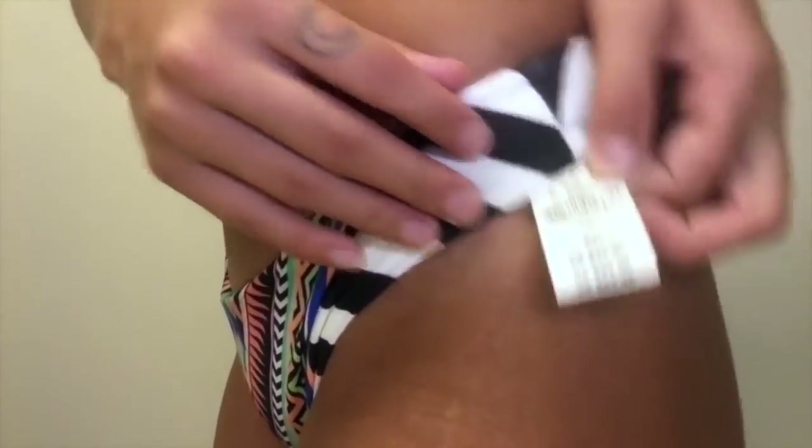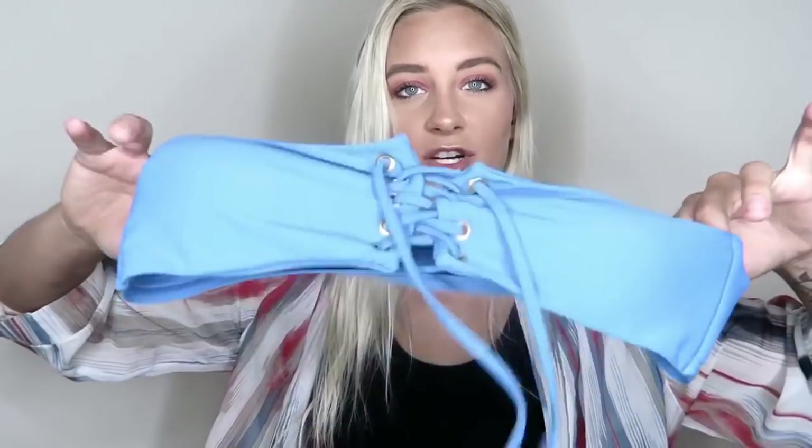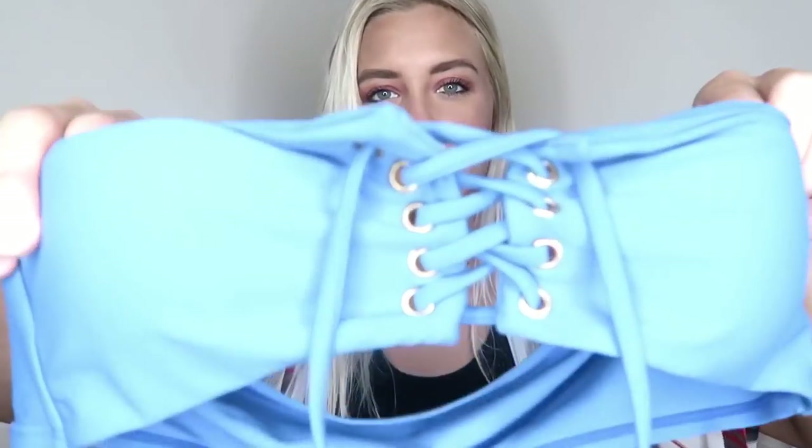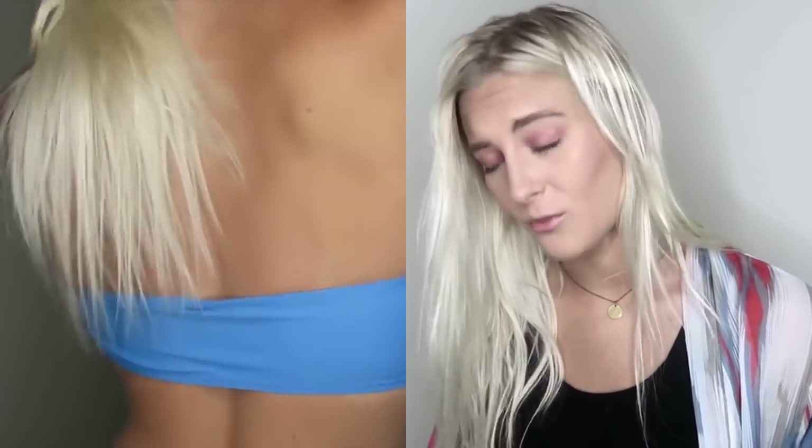These ones I still have the tag on — they are another tribal print bottom paired with a Target top again. I can't tell if I like them but they are super cute. Then I got this blue tie strapless top, and I tuck the ties in because they honestly didn't look cute on me pulled up around my neck.